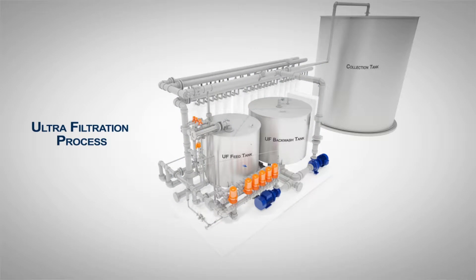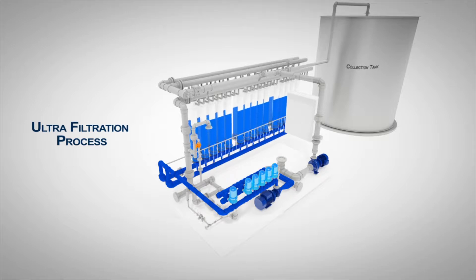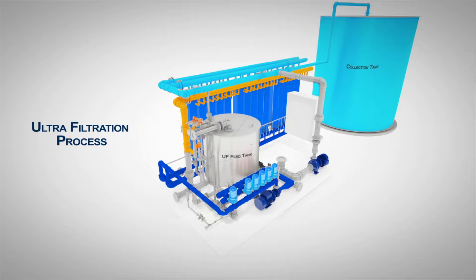The filtration process starts with the feed water entering the bottom of the ultrafiltration membrane module. The filtered water is channeled through the top permeate line into a collection tank. The reject water is passed out through the concentrate port for recirculation.